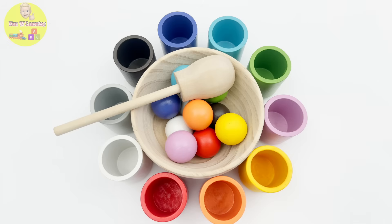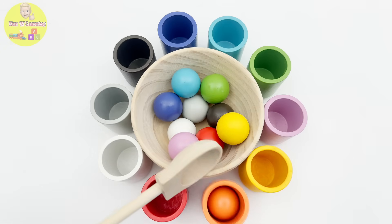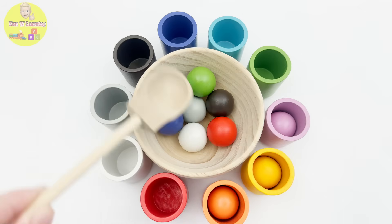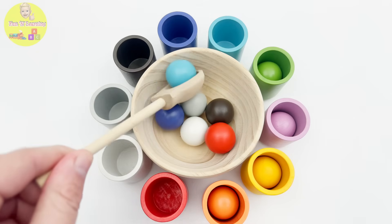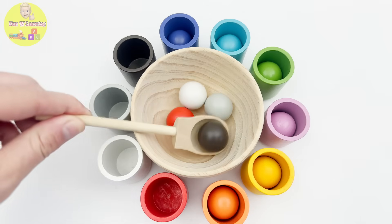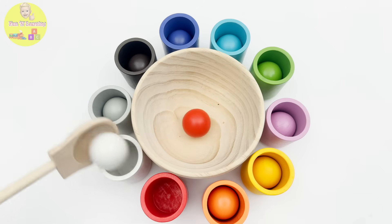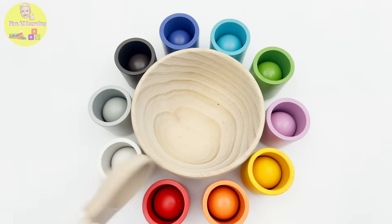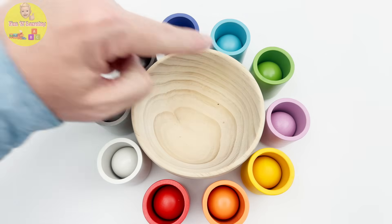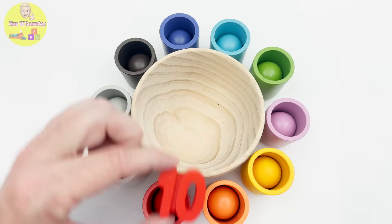Orange rings. Let's use this spoon to put the ball in the bowl in their matching cups: orange, yellow, pink, green, light blue, purple, brown, gray, white, red. Let's count the cups — one, two, three, four, five, six, seven, eight, nine, ten cups with balls! And here is the number ten. Let's count the rings — one, two, three, four, five, six, seven, eight, nine, ten red rings.